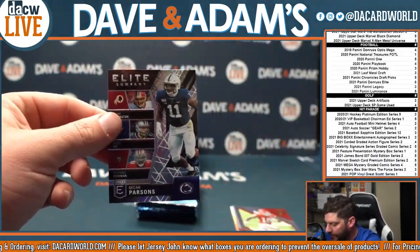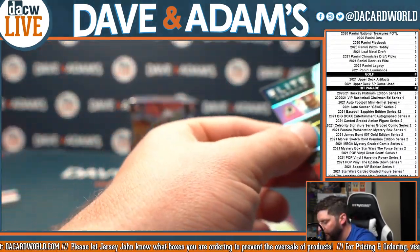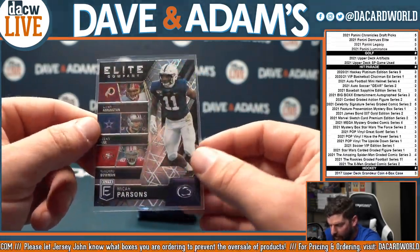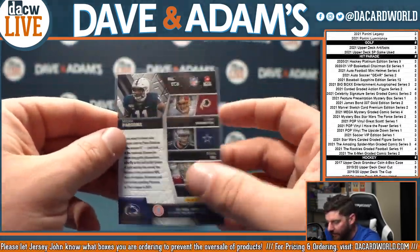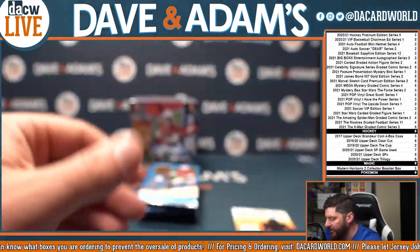There's another Elite Company — that is Micah Parsons. Linebacker. Micah Parsons' elite company is LeVar Arrington, Sean Lee, and Navarro Bowman. Very nice. And Tyreek Hill and Chase Young.